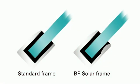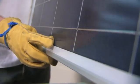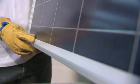Even the frame has been carefully designed to reduce the gap between the glass and the profile of the frame, which minimises the build-up of dirt. Extra distance has been given between the cells and the frame so that when the module is mounted horizontally, the eventual accumulation of dirt will not shadow the cells.